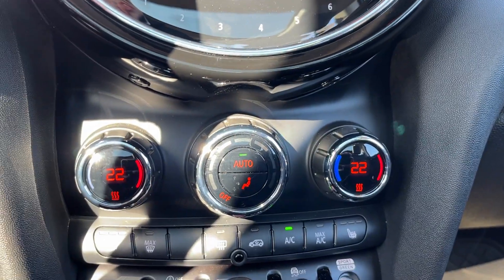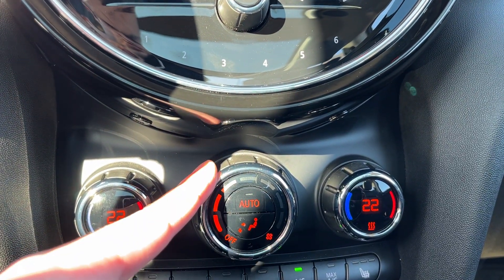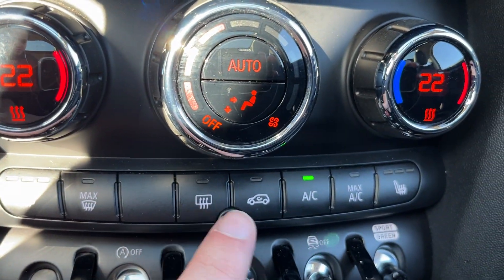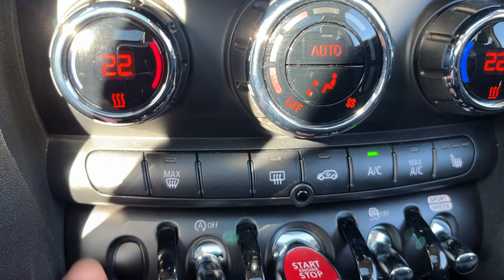Below that, we have our dual zone front climate control. You can see we have auto with fan controls in the center, and then independent controls on either side. Below that, front and rear defrost, as well as AC, max AC, heated passenger seat, and heated driver seat.